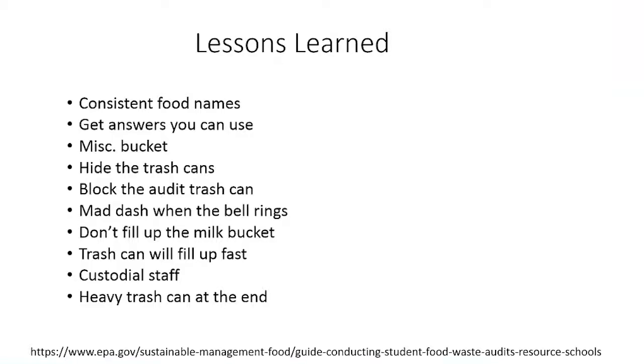Some lessons learned after doing this a few times: you want to have consistent food names. Whether you get a group of ROTC students or a sustainability student club to help with the audit, tell them to use consistent food names. You don't want to call the chicken burger a chicken sandwich, a burger, a sandwich, and chicken — use one word in case there are other burgers or sandwiches. Make sure it matches the bucket as well so the data aligns and you're not stuck with food categories you can't sort out.